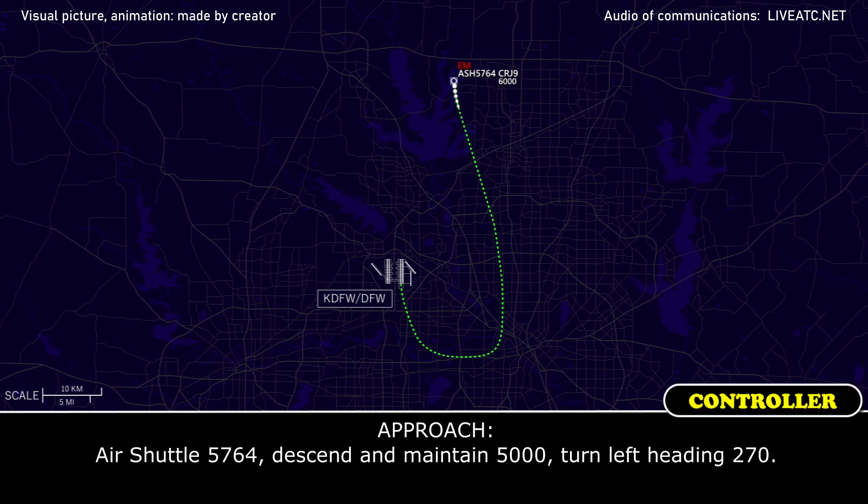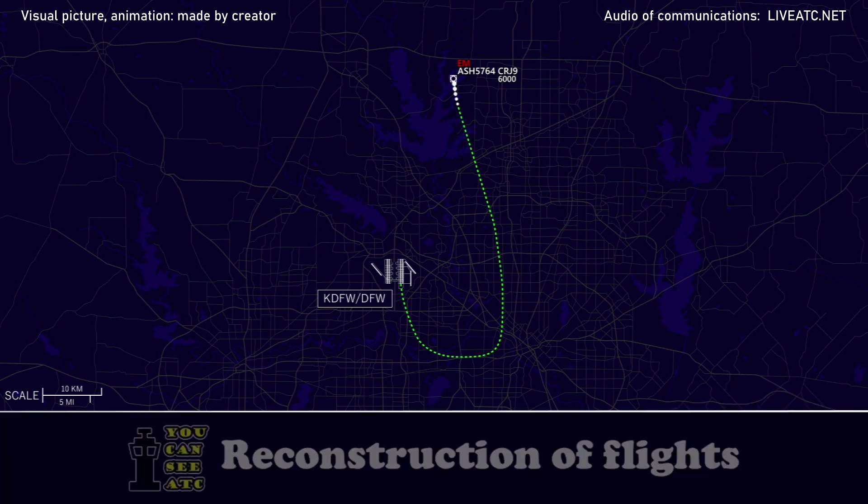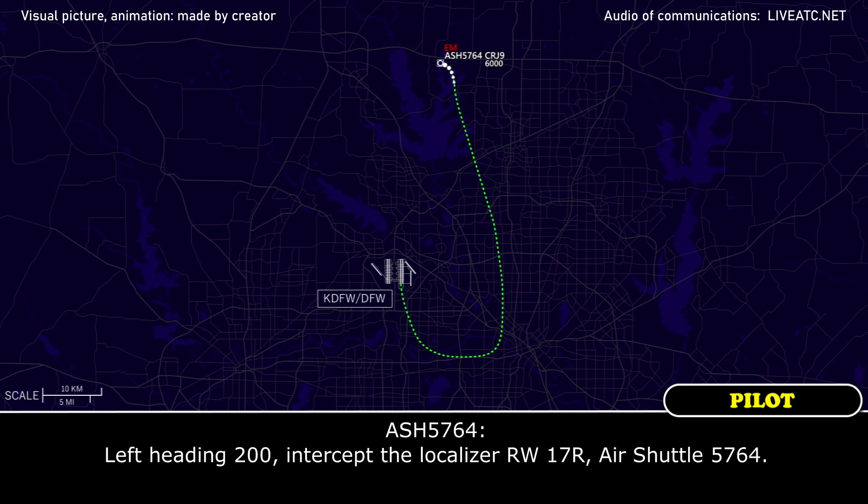Air Shuttle 5764, descend to maintain 5,000, turn left heading 270. 17R, 5,000, left turn heading 270, Air Shuttle 5764. Turn left heading 200, and the localizer is runway 17 Right. Left heading 200, intercepting the localizer runway 17 Right, Air Shuttle 5764.